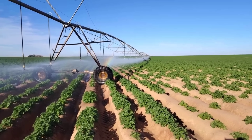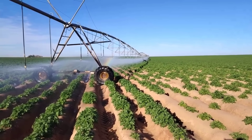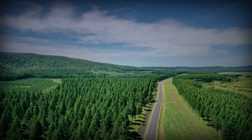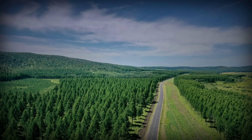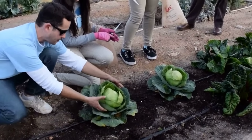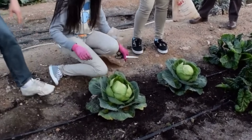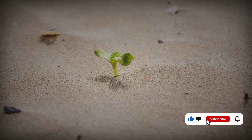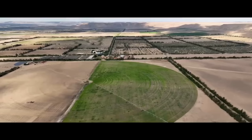If you found this desert transformation fascinating, you will love our videos on how China turned its deserts into forests, how Ethiopia is restoring entire forests without planting a single tree, and how communities in Arizona are transforming wastelands into food oases. The links are in the description. Subscribe and hit the bell so you do not miss our next video on impossible environmental transformations.